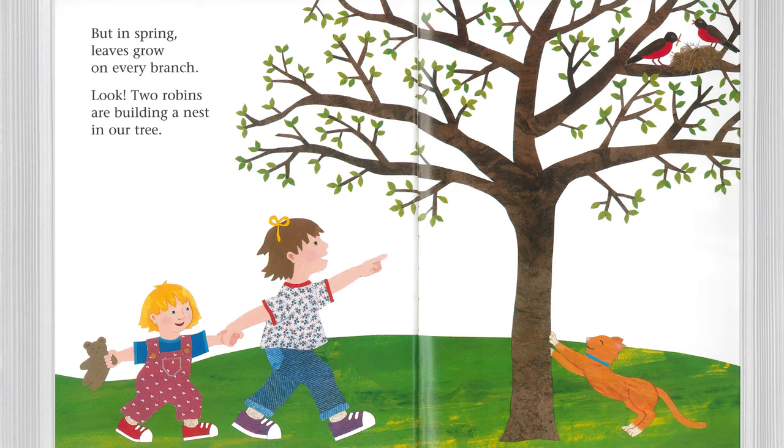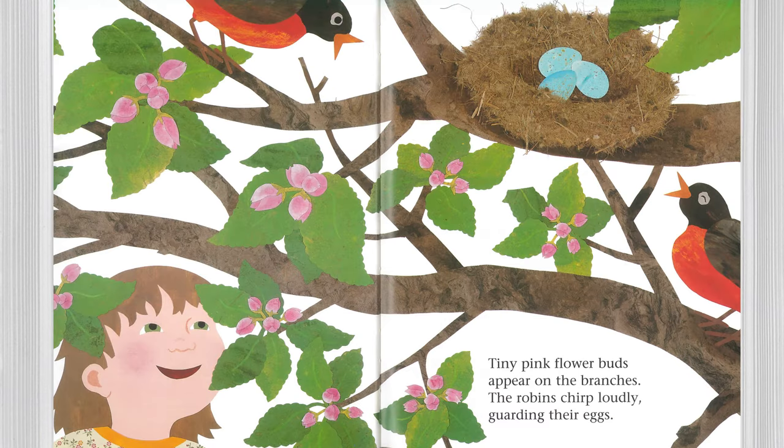But in spring, leaves grow on every branch. Look! Two robins are building a nest in our tree. Tiny pink flower buds appear on the branches.